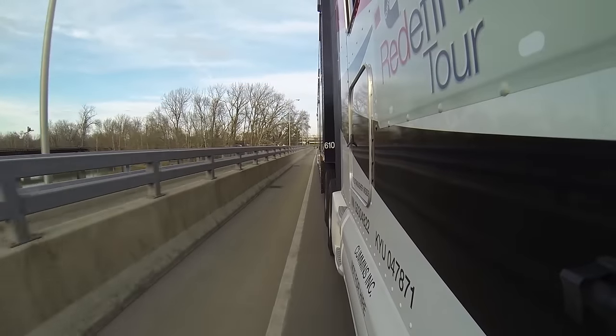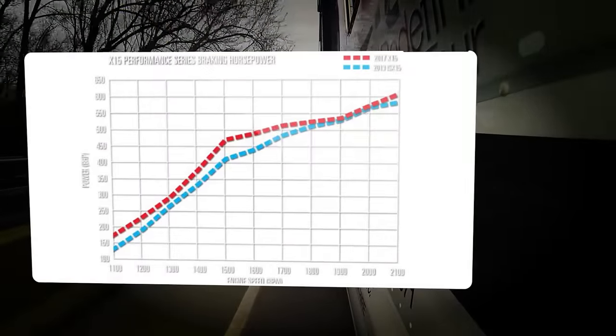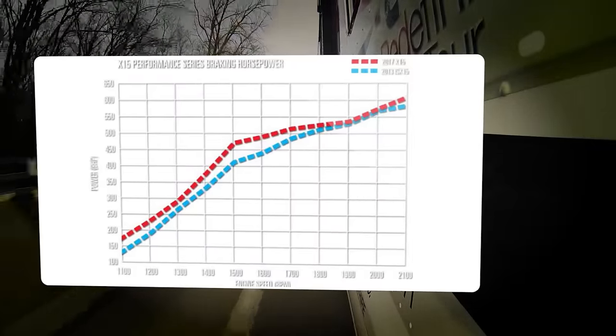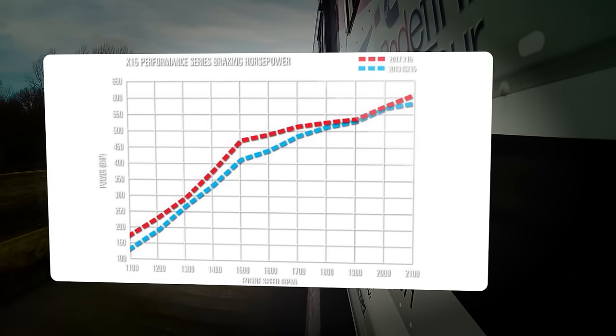Coming down the same hill a few minutes later, I needed only the second stage of the engine brake, and even then I was decelerating on the hill. I did manage to get the engine brake up to 1,700 rpm once during the day and the stopping power was amazing. I sure wish I could have tried it on a serious hill like Fancy Gap or the Grapevine.